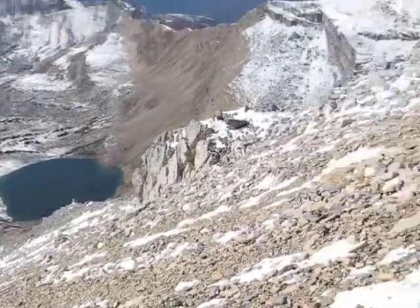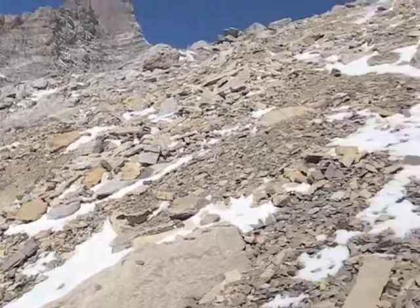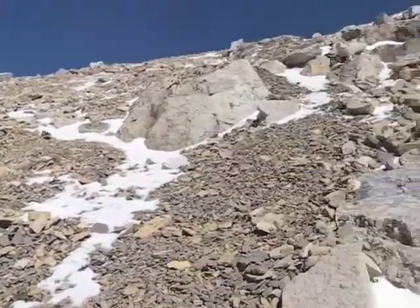As you can see, we're going up a long, steep section. As I turn the camera upward, some rocks fall suddenly of their own accord.